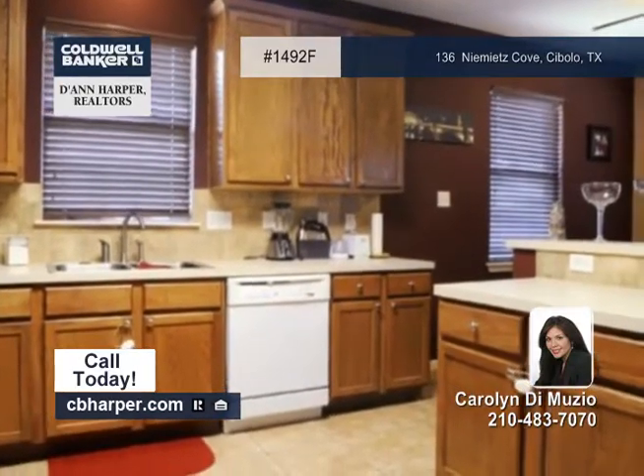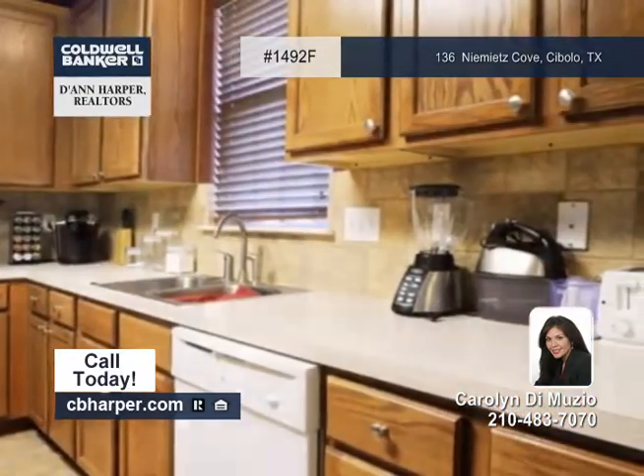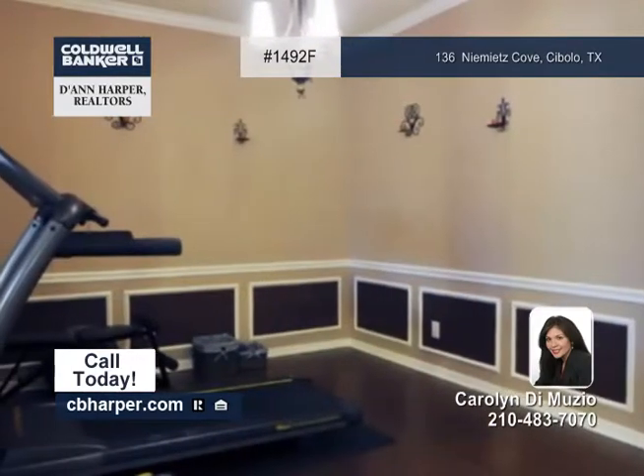There's a skylight in the entry, a wood-burning fireplace, arches, and niches that add the decorative touches you've been searching for.